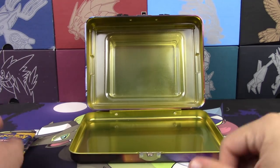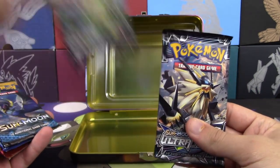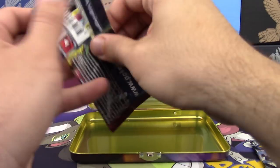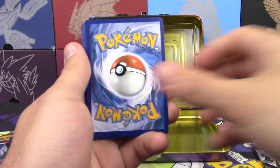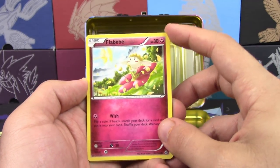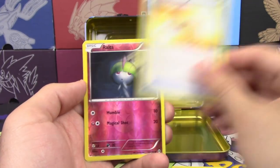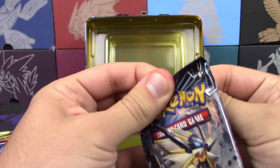I'll open Breakthrough first — this was the last XY set where the order didn't really matter. Starting off: Luvdisc, Teddiursa, Remoraid, Houndoom Spirit Link, Sliggoo, Professor's Letter, reverse holo Ruts. That's the Breakthrough pack done.